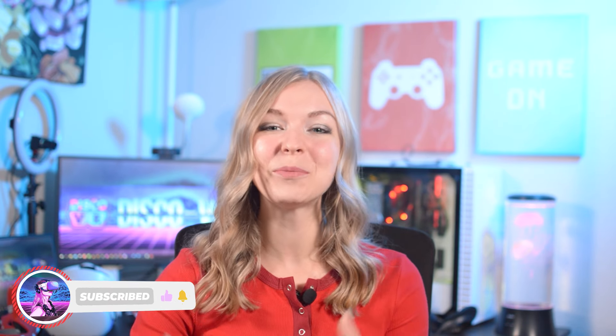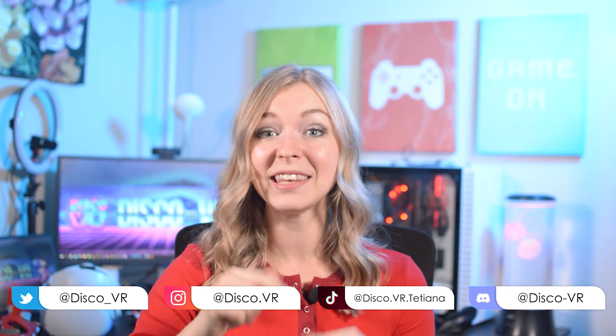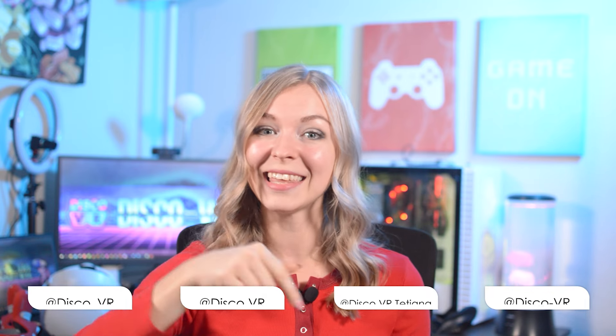Remember to like this video and subscribe to DiscoVR if you'd like to support this channel at no cost to you. And don't forget to enter an Oculus Quest 2 giveaway happening right now on my channel by following the link to the Glimm contest down below. And now — PowerBeats VR, here we go!